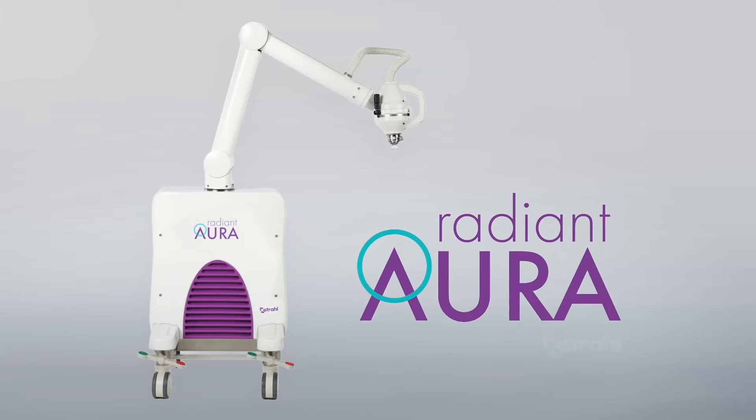Introducing Radiant Aura by Extrol, a simple and successful alternative to surgery for treating non-melanoma skin cancer.